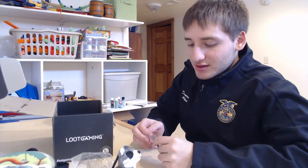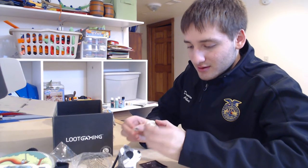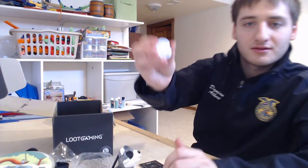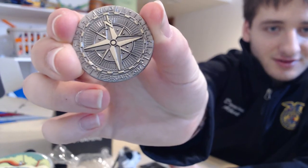I guess they changed the theme or something, because on the website they said it was Overwatch but I didn't get anything Overwatch in this. There's a little compass pin — there you go.